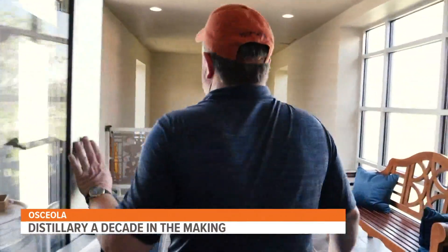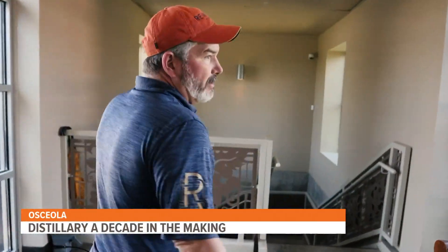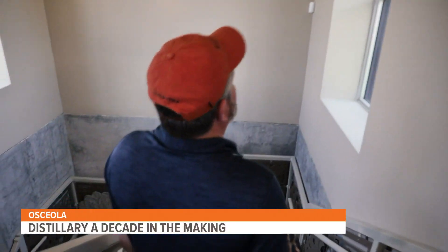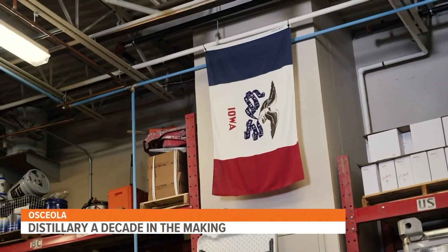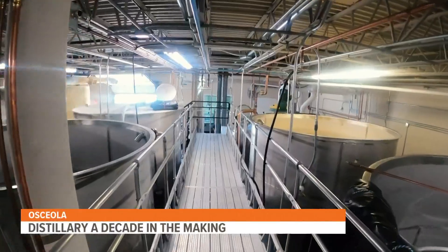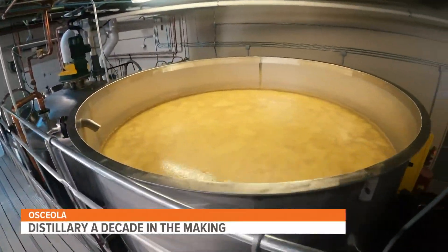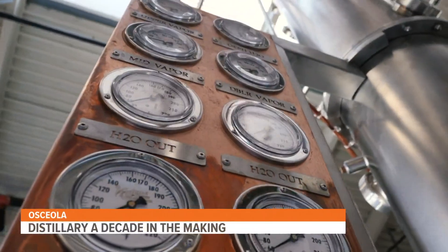We're still in the final phases of construction, so we don't do official tours yet — I do some behind-the-scenes tours. Today, Local 5 is getting a sneak peek behind the curtain of Rob Taylor's empire. It's almost a field of dreams — if you build it, people will come. Where we're located in Osceola, we're directly off I-35, directly across from Lakeside Casino, and less than 30 minutes from West Des Moines.